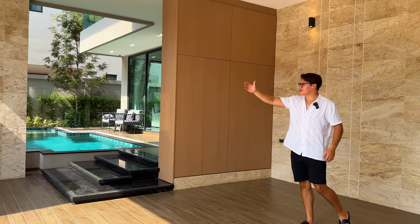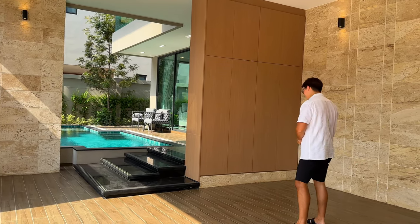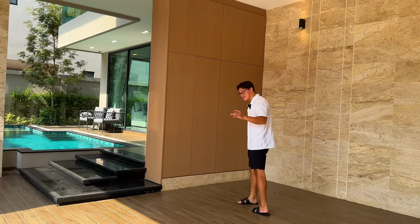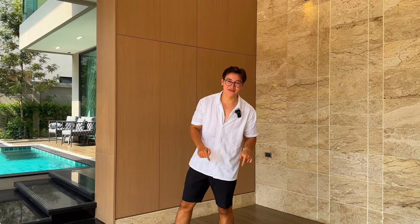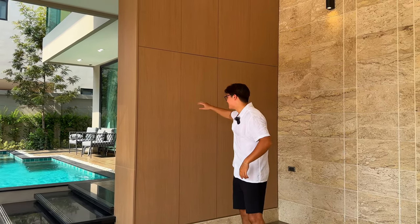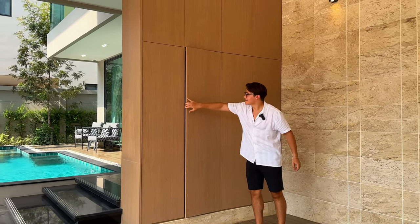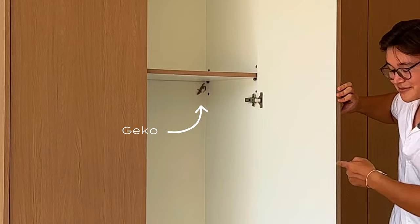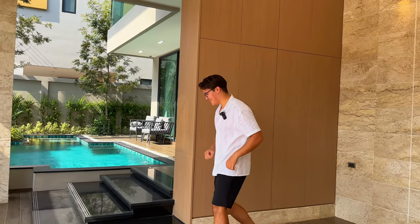Set behind the electric gate with side pedestrian access, we've got a two-car driveway. By the way, you might hear a lot of noise in the background — this is a new build with 11 villas in total, but this is one of the last two available for purchase. They've done a great job at concealing tons of storage space behind these sleek cupboard doors, perfect for your shoes, tools, or even geckos.